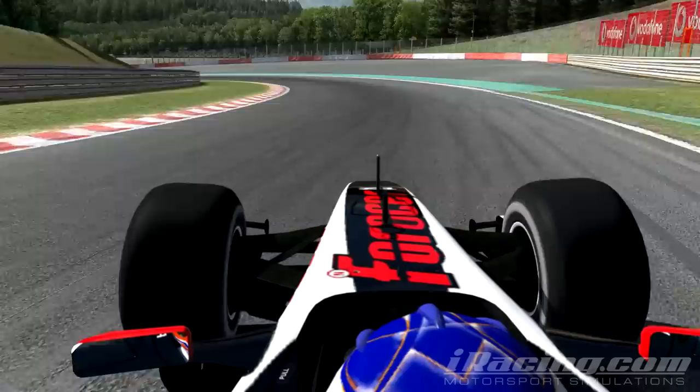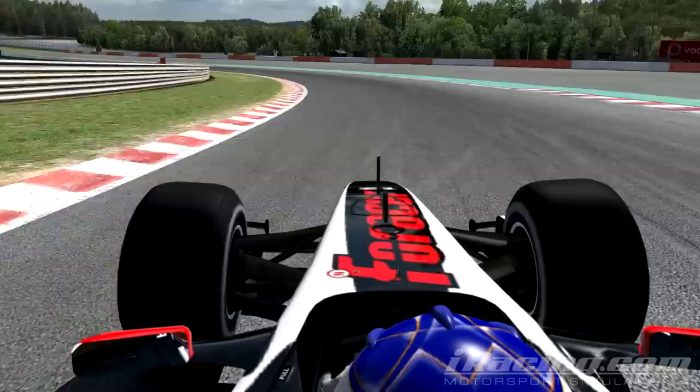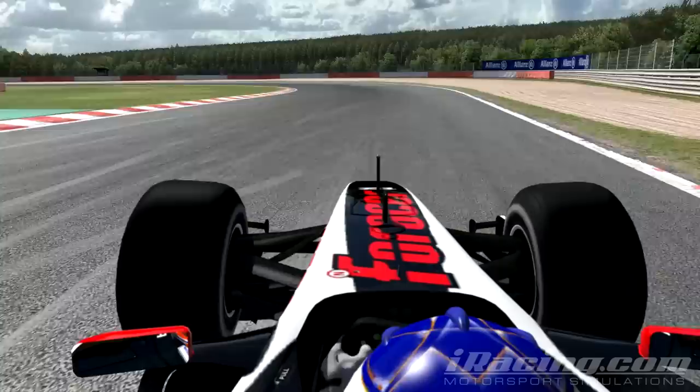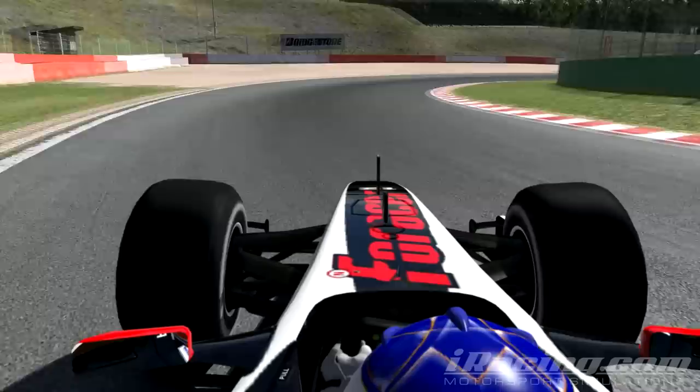Heading towards Pouhon, a very nice corner. Just a slight lift on the entry and then going back to full throttle. Accelerating towards Campus Chicane — a very nice combination of corners. Keep on the inside of both turns as the track has a bit of positive camber on it.